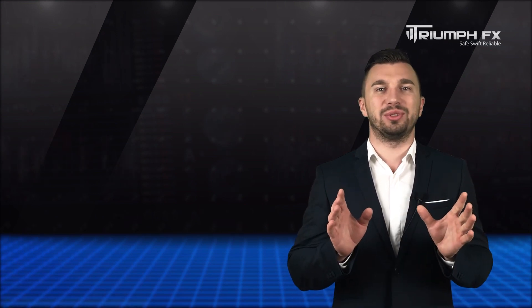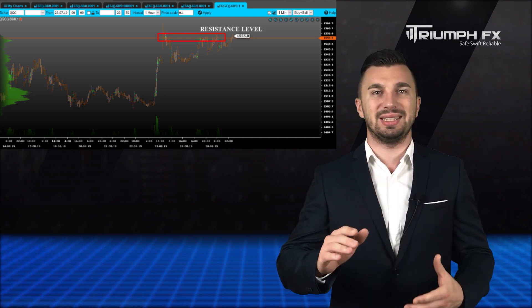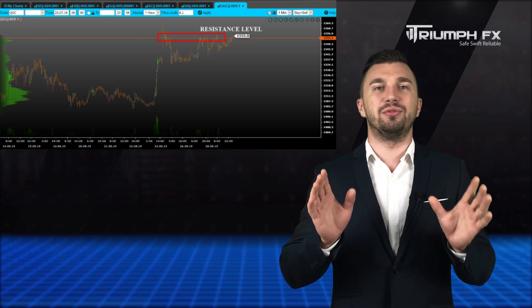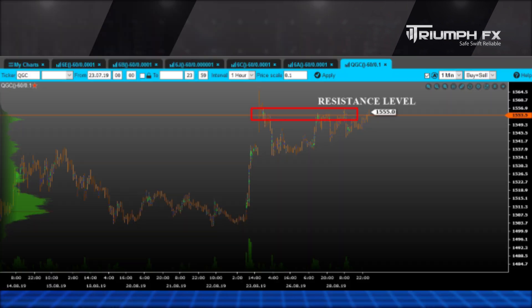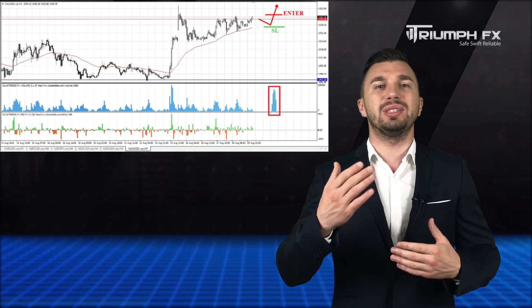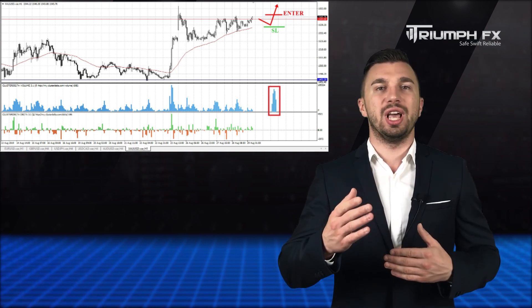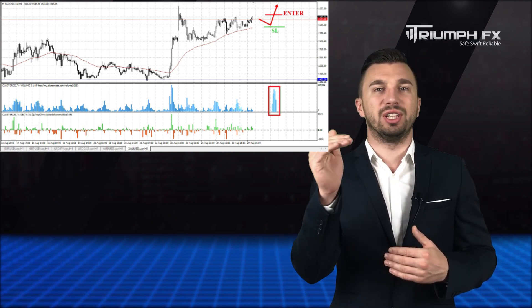Our last instrument for today is gold. Nothing has changed here — the price has continued rising and is now testing the level of resistance at 1544.00. Our previous scenario remains actual. We may reckon a breakout of this level, which will be a great signal for opening long positions. The movement must be supported by large volume, which will be a more reliable signal for entering the market. A stopper should be placed below the breakout volume bar and the potential of the deal is more than 300 points. So with gold, long positions after the confirmed breakout of the resistance level.